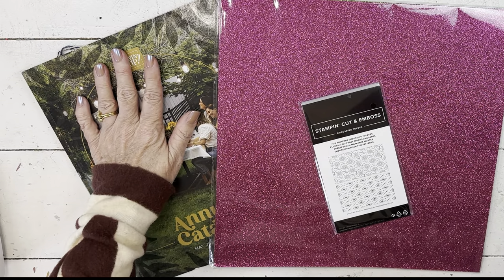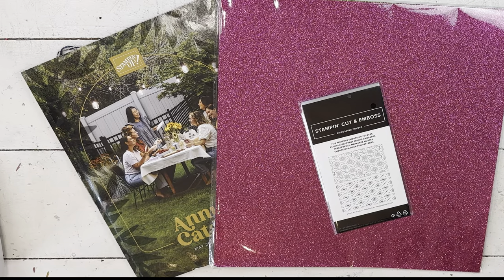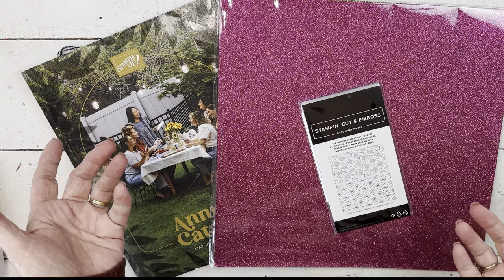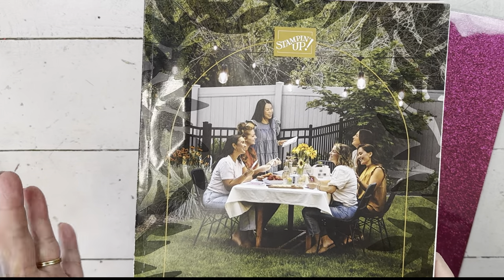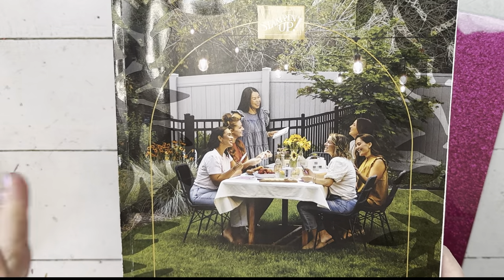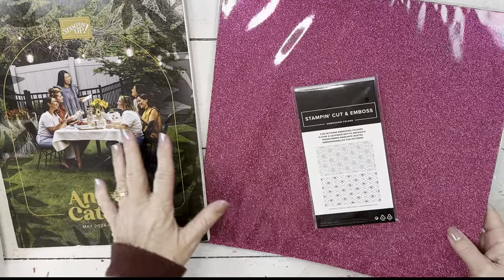Even demonstrators, if they went to OnStage, can order just like I did. Demonstrators who did not go to OnStage — I'm not sure of the date because I didn't look, early April. You'll be able to see the catalog. Probably by the time I post this, the catalog will be up if you're a demonstrator. We can't show you the inside, so don't ask about that.